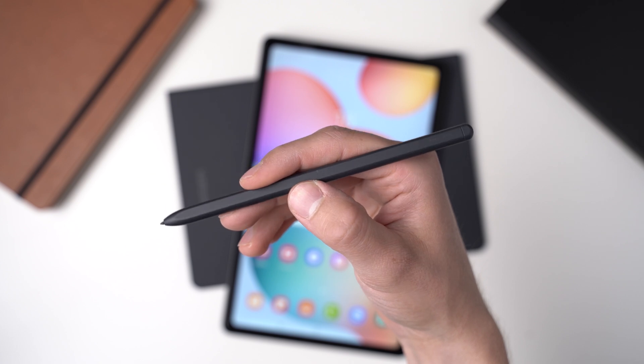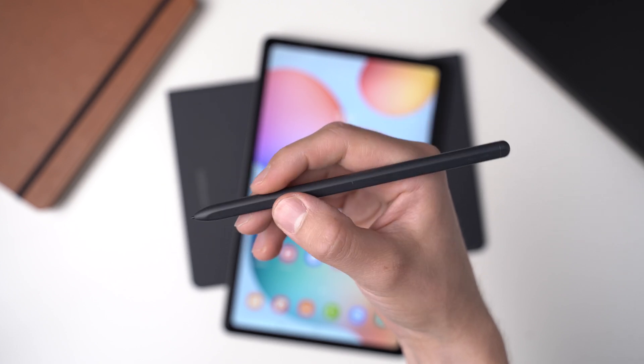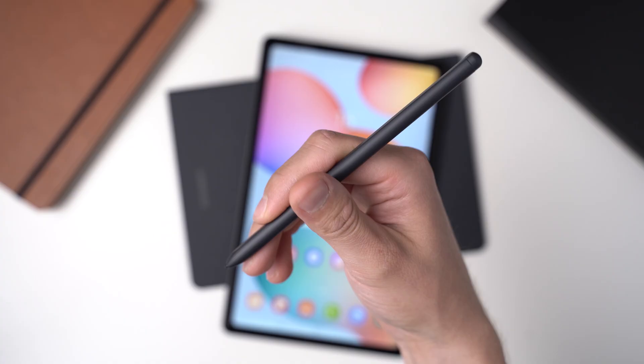Samsung's phones and tablets with S Pen continue to be very popular, and Samsung is releasing new devices every year. But which apps can you use with the S Pen? I'm Andrey from MyNextTablet.com, and here are the best Android apps for the S Pen. Usually they work with tablets and pens from other brands too.